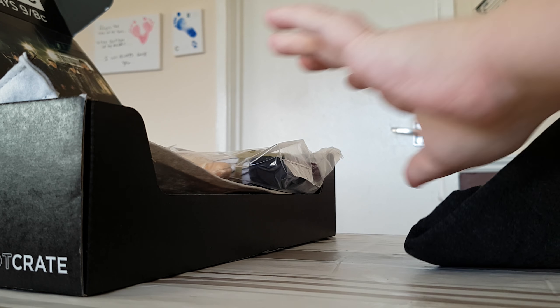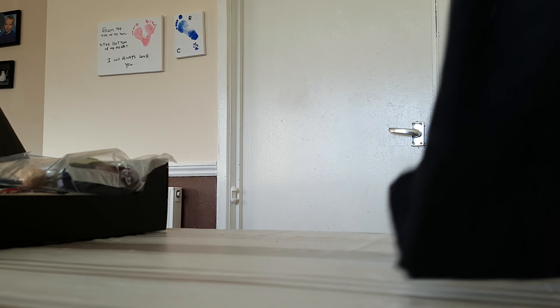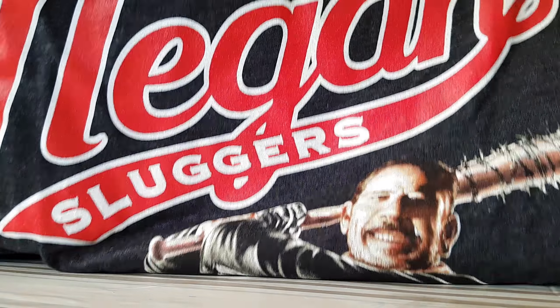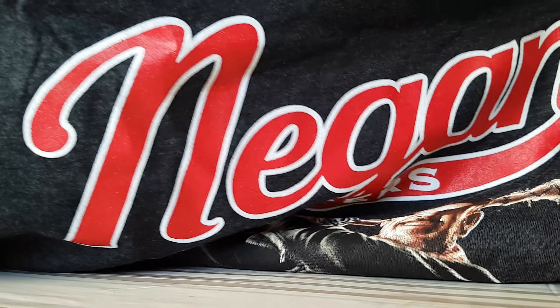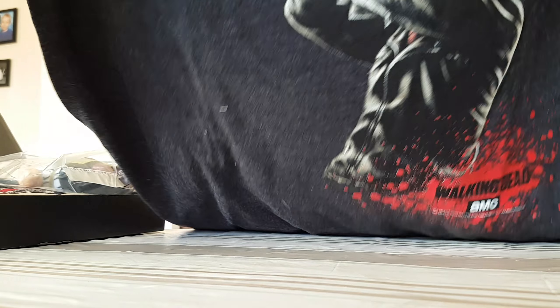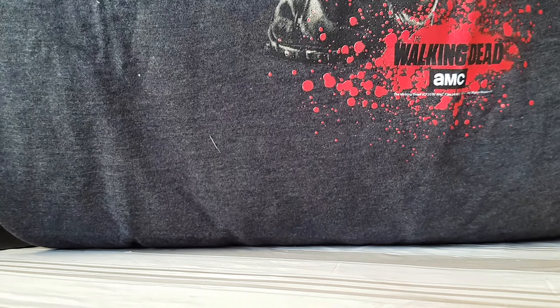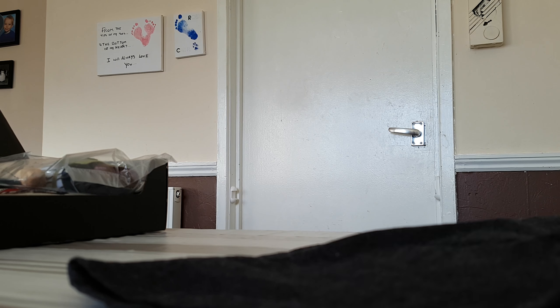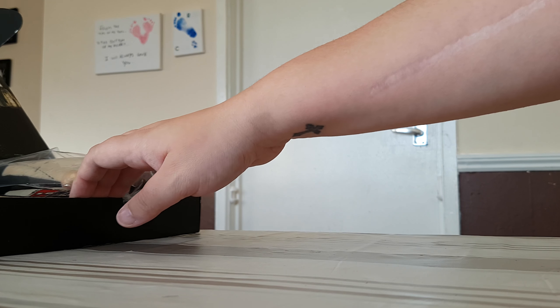We'll start with a t-shirt like we always do. So that's the Walking Dead t-shirt — that'll be quite good. That's more for me or my friend because my partner doesn't like the Walking Dead. Let's just fold that up and place it out of the way.